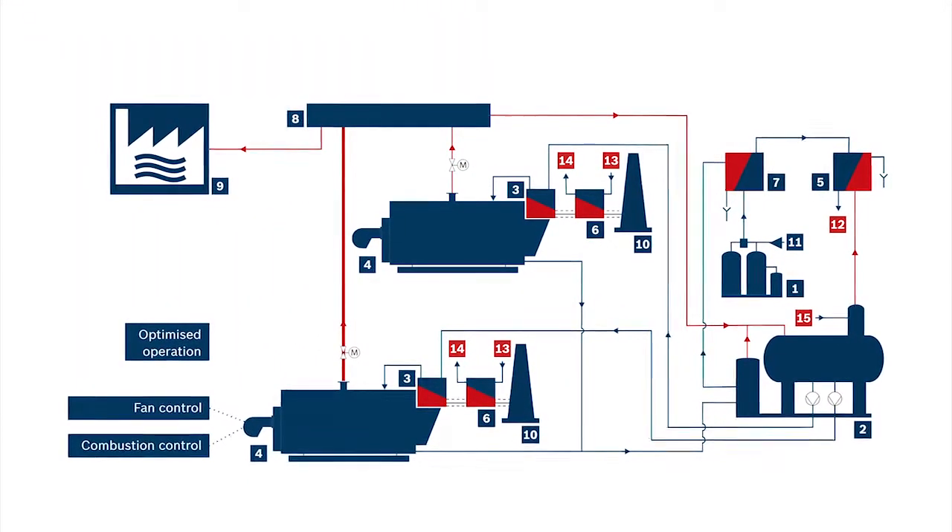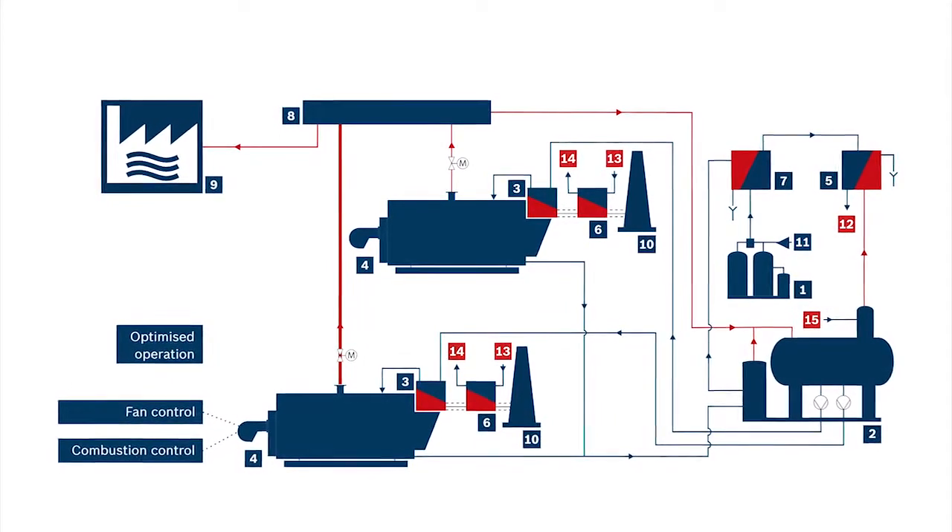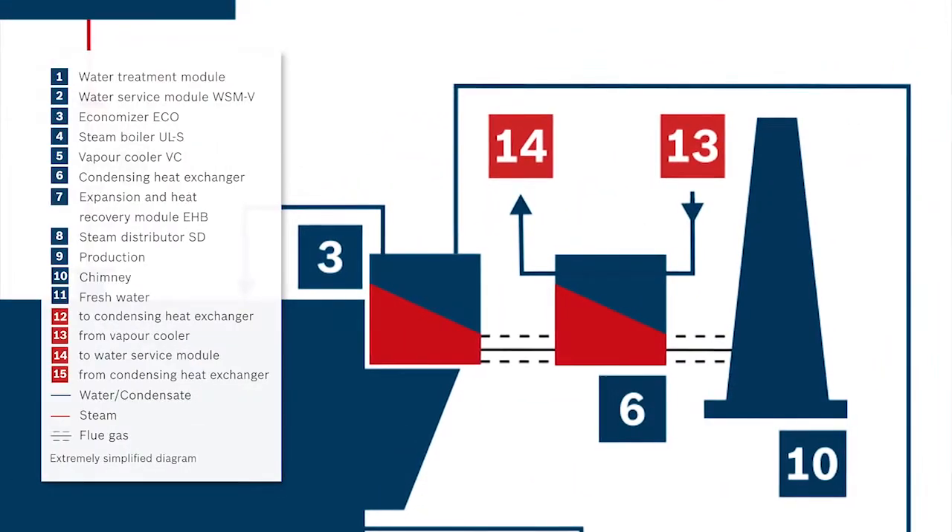The new plant produces up to 8 tons of steam per hour, which is around 45% more than the previous energy system.